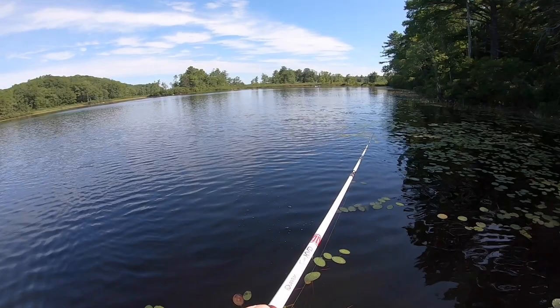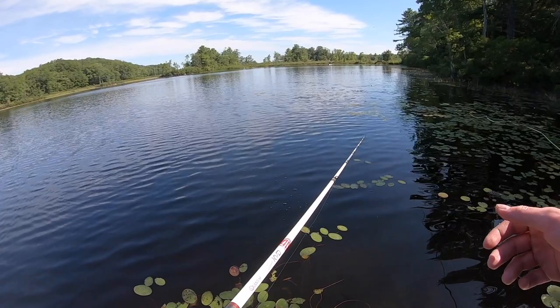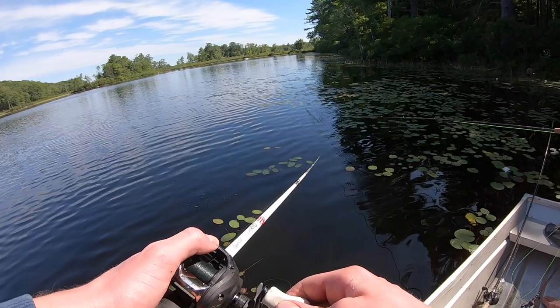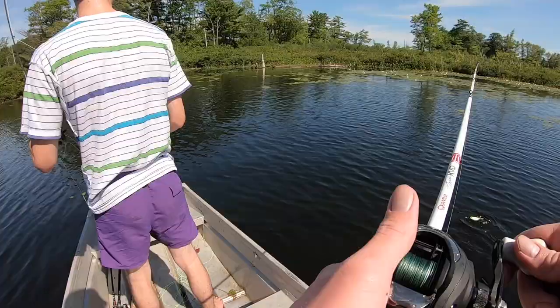I had to pull the stutter step back out — the swim bait fishing was a little slow. Had that one small smallmouth hit it but other than that wasn't really getting any bites. So we moved back to this kind of shaded area with some lily pads and I'm gonna throw the stutter step around, see if we can get any more. He should be able to do it — I believe in him.